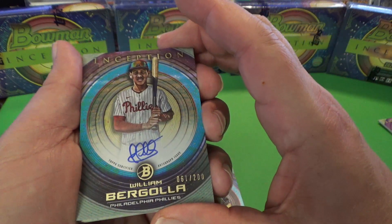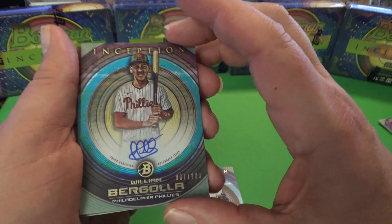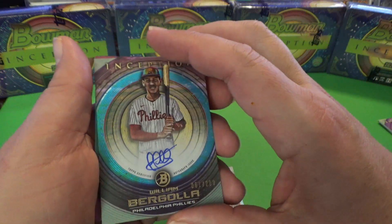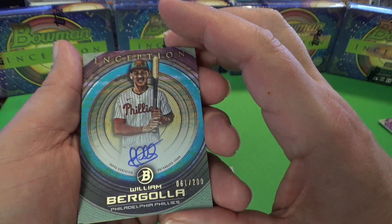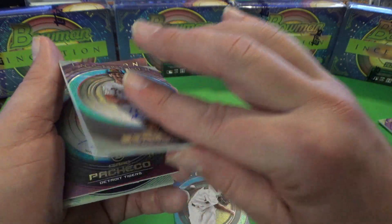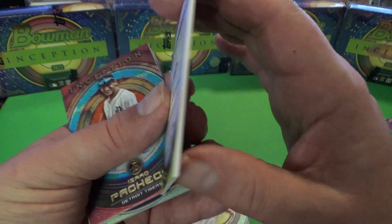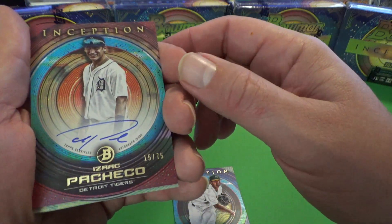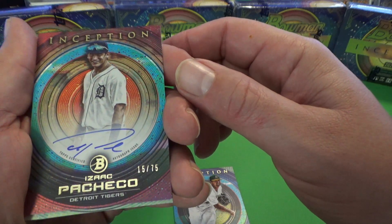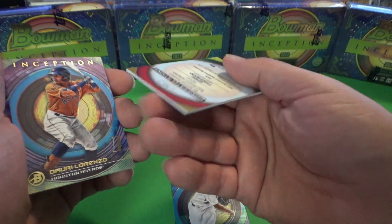Here's our autograph — William Bergola. So we must have at least two autographs in each box. We've got one numbered to 200 here of William Bergola. Let's take a look at the back of that autograph card. And Isaac Pacheco, Detroit Tigers, numbered to 75. It's got a nice-looking autograph there.